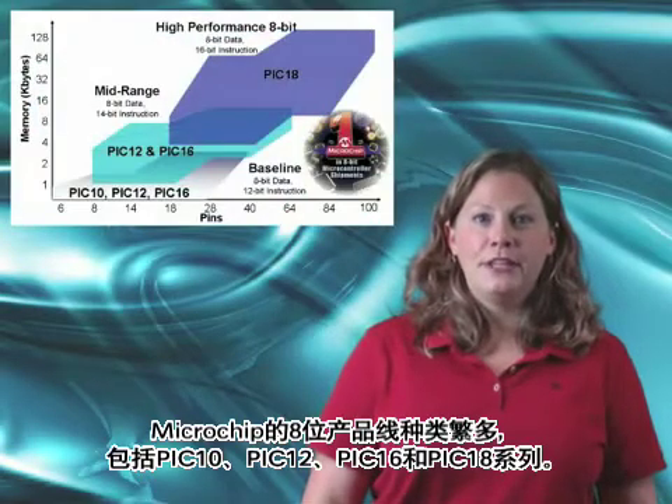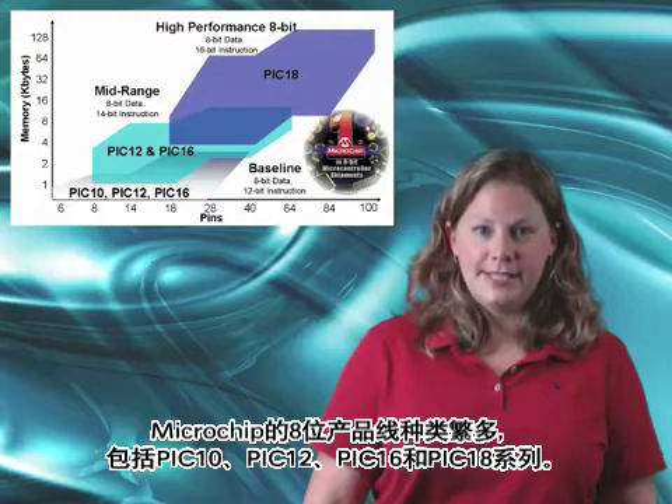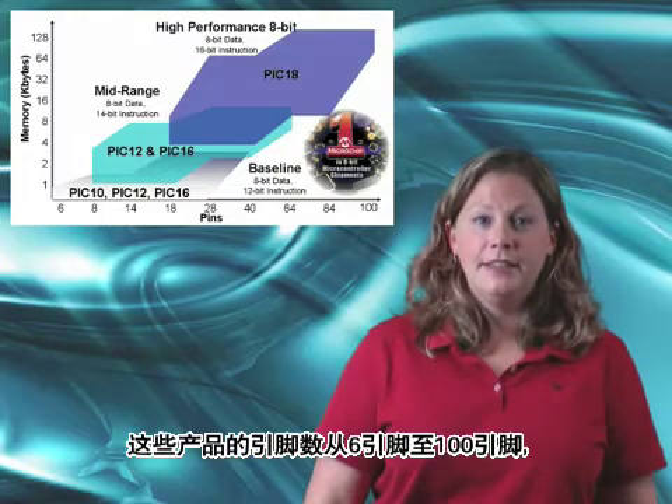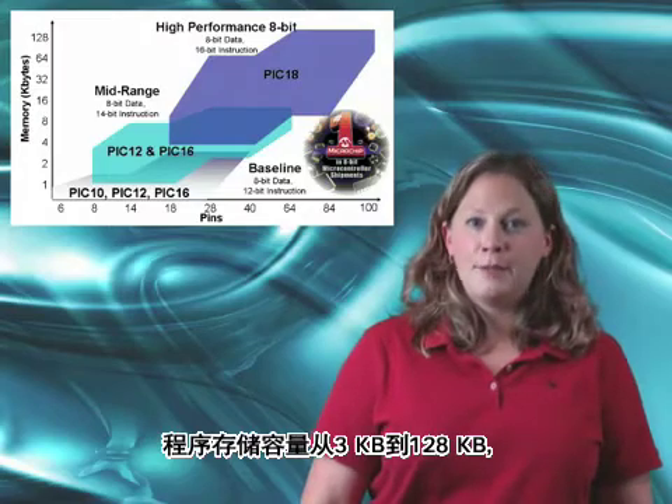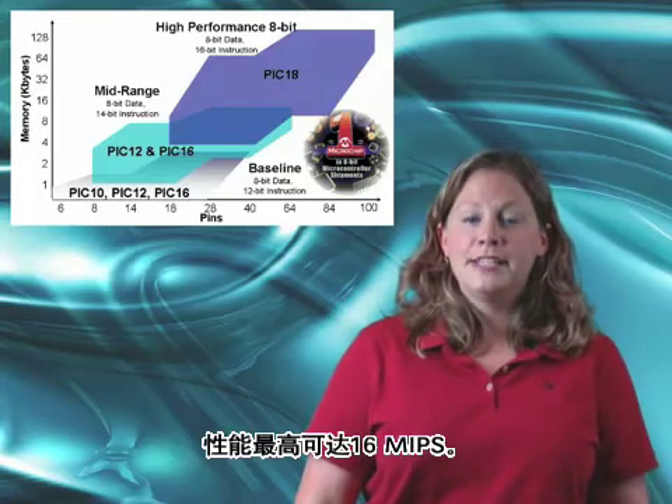Microchip has a broad 8-bit portfolio, including PIC10, PIC12, PIC16, and PIC18 families. These products range from 6 to 100 pins, 3 to 128 kbytes of program memory, and up to 16 MIPS performance.